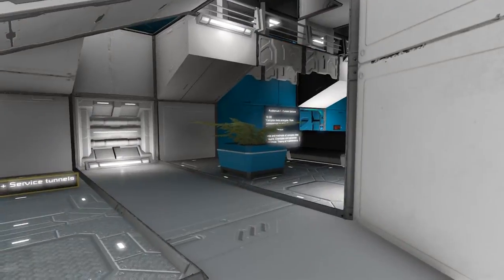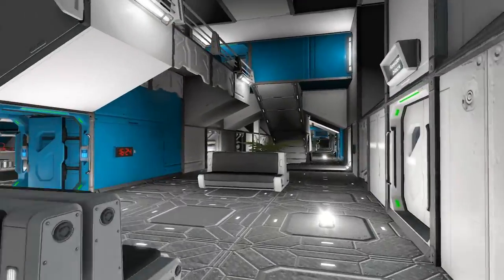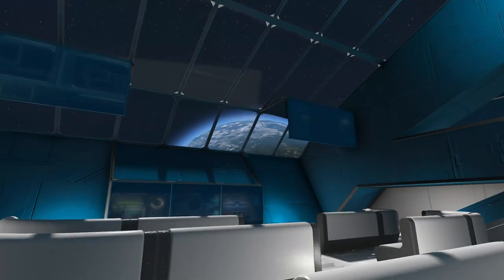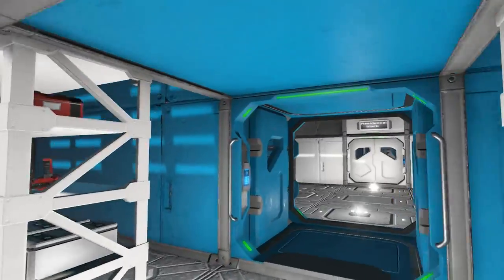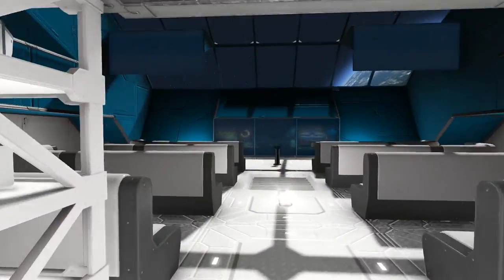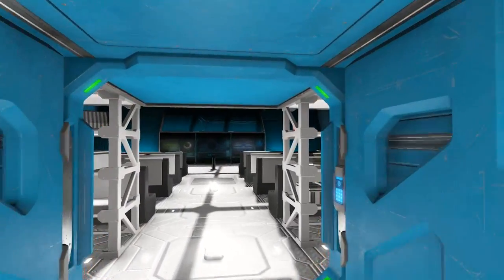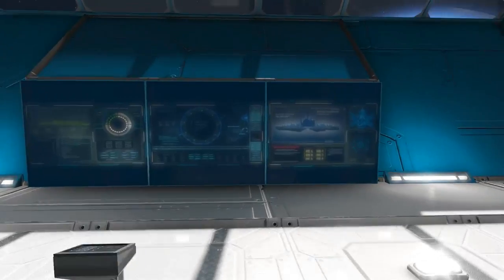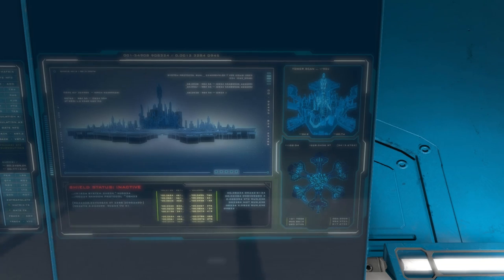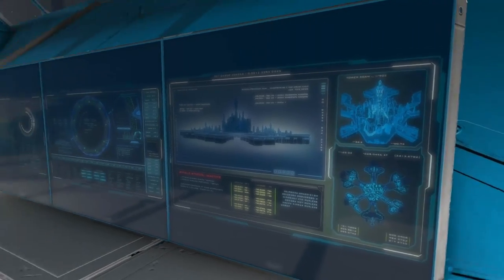I would definitely want to be at this level of technology with a full-blown comfortable base. That is an awesome lecture hall. Auditorium one — current lecture: complex data analysis, risk assessment, and stressful situations. That's a neat picture — it reminds me of a city in Armored Core, I think.